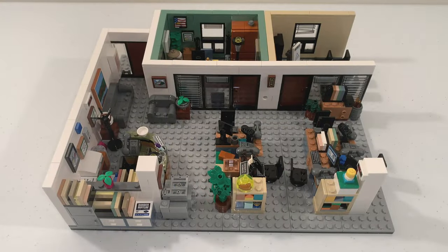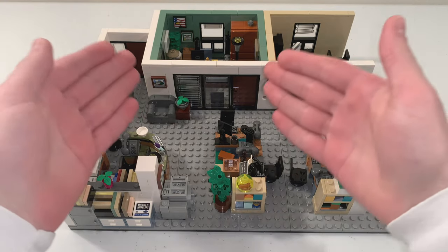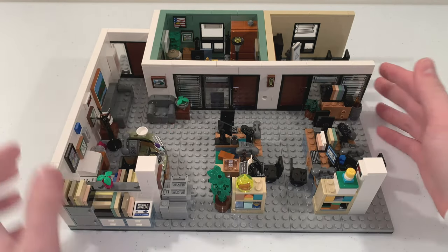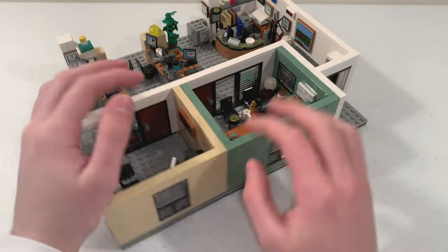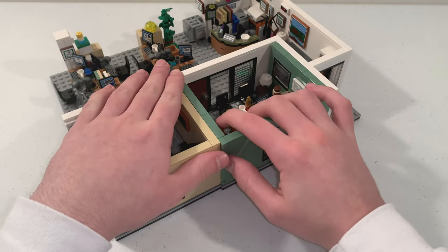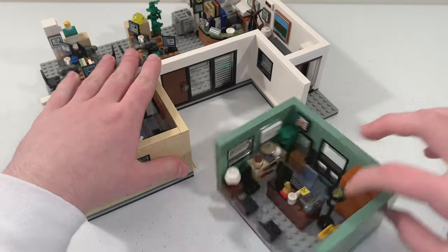Moving on to the Dunder Mifflin build, we have a section for the desks, the conference room in the corner, and we also have Michael Scott's office that you can slide out from the main build.